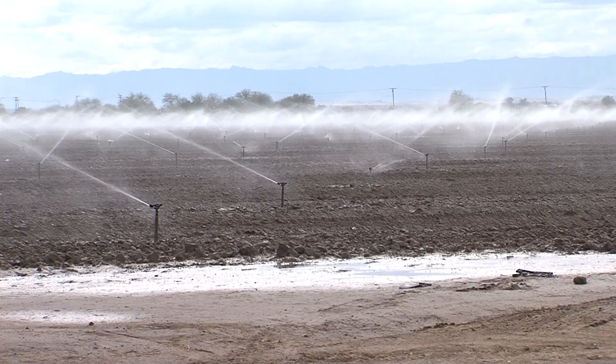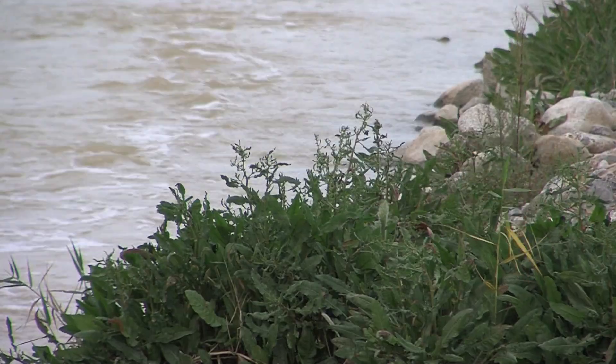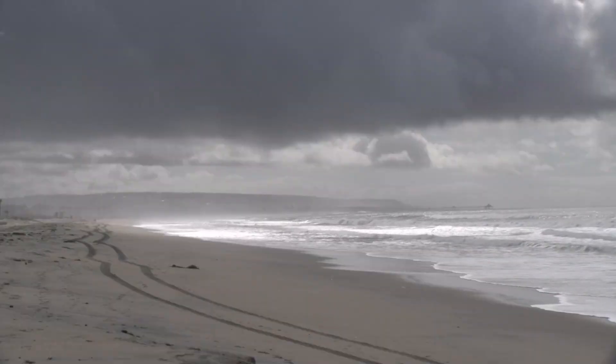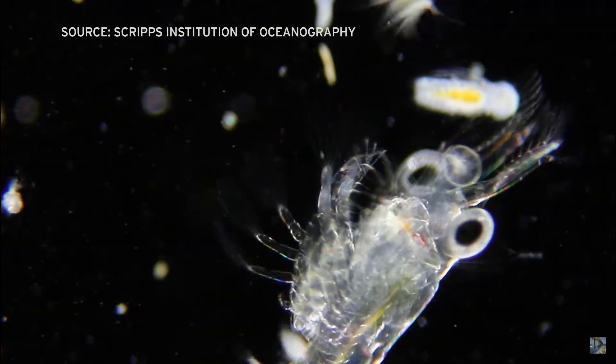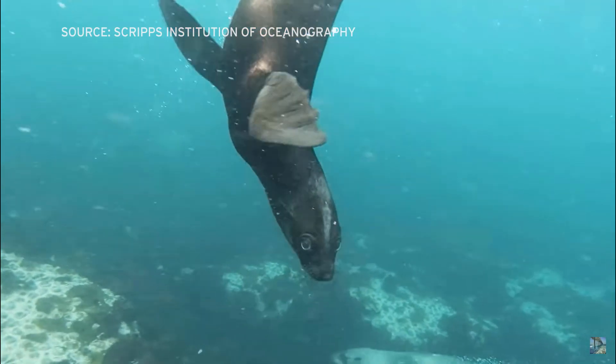Fertilizer on farm fields doesn't all stay there. A lot of it is washed into streams, bays and the ocean, causing algae growth, blocking sunlight and stealing oxygen from aquatic creatures. Can science provide a solution?